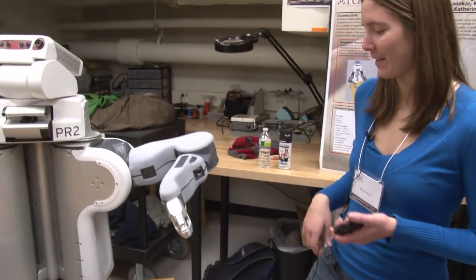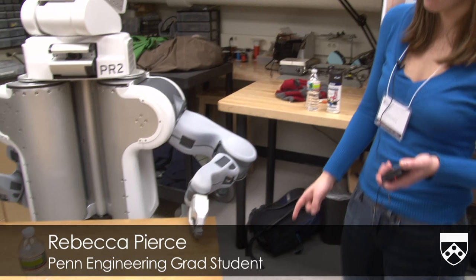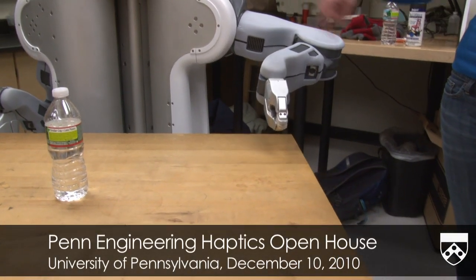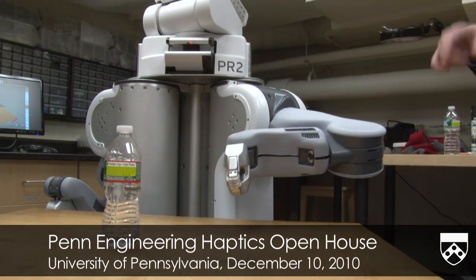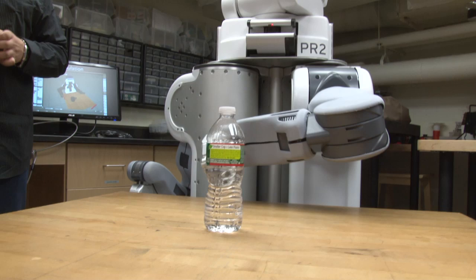This is our haptics project. Right now the PR2 is just going to use its accelerometer to find the table, and once it finds the table it's going to go to a planned height and go through a pre-planned trajectory. This trajectory is based on a brief user study that we did in which we blindfolded subjects and challenged them to find objects on a table.